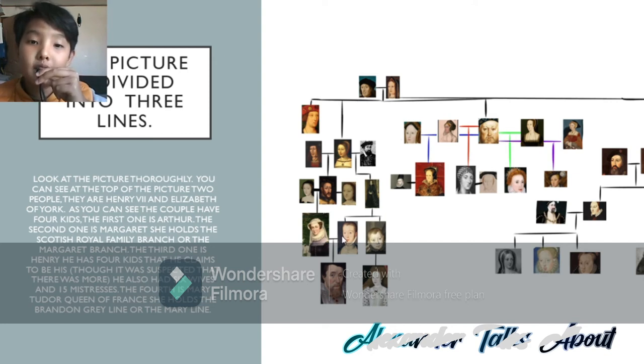Henry Stuart, Lord Darnley, married his first cousin — first half-cousin — Mary, Queen of Scots, and they have one son together, James VI, first of Scotland, England, Ireland, and Wales. While Charles Stuart has one daughter, Arabella Stuart.